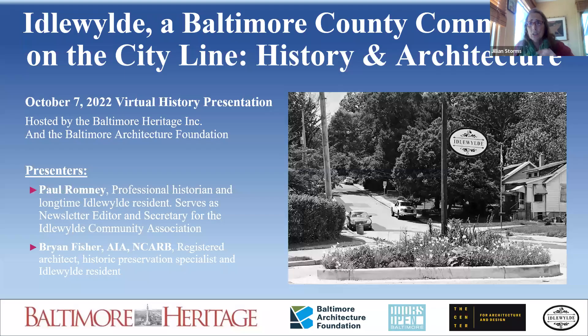Today's talk is on Idlewild, a Baltimore County community, and we have two wonderful speakers presenting. We have Paul Romney, a longtime resident of the Idlewild community who serves as its newsletter editor and secretary of the Community Association. He's a professional historian specializing in the history of Canada.